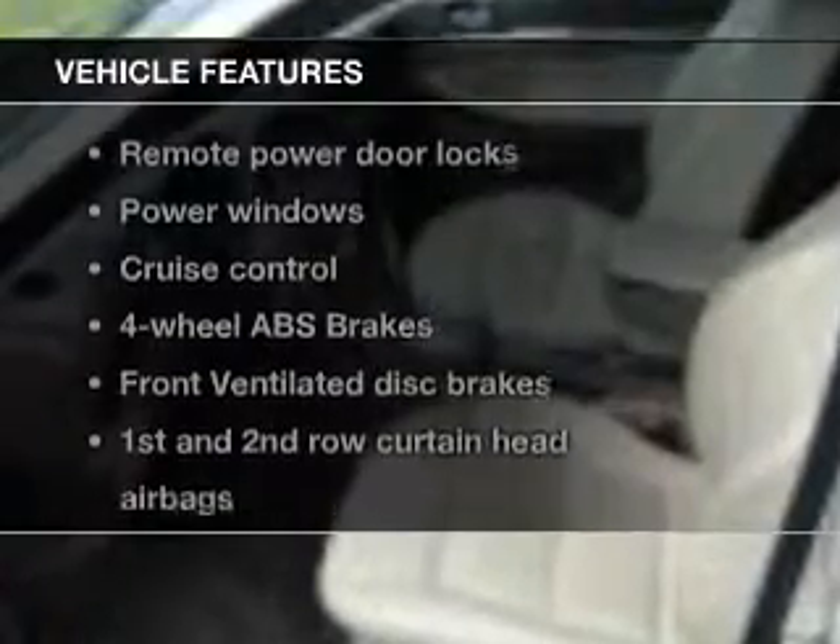Plus, enjoy these notable features that are included in this vehicle: Power Door Locks, Power Windows, Cruise Control, an AM-FM stereo with a CD player, Power Mirrors, an Alarm System, and Power Steering.